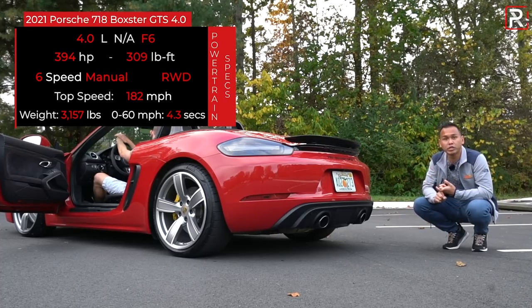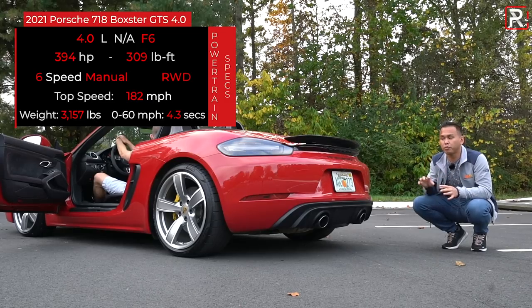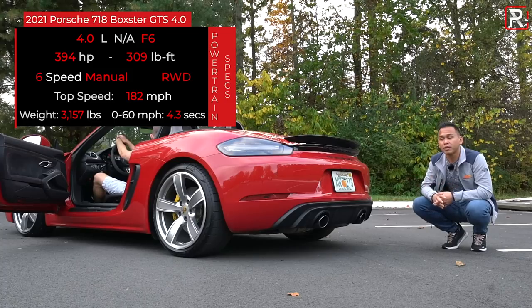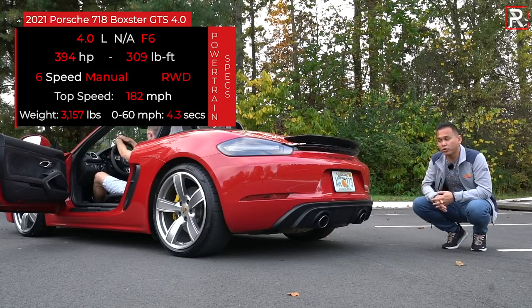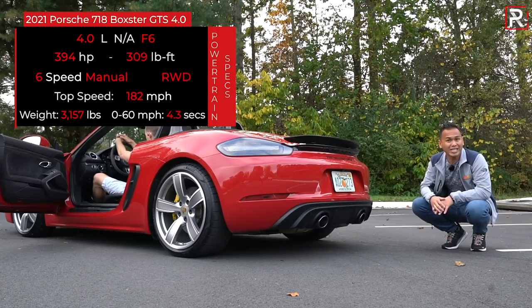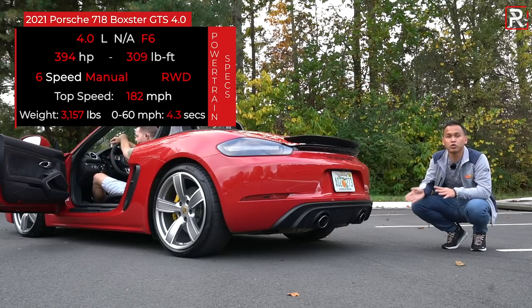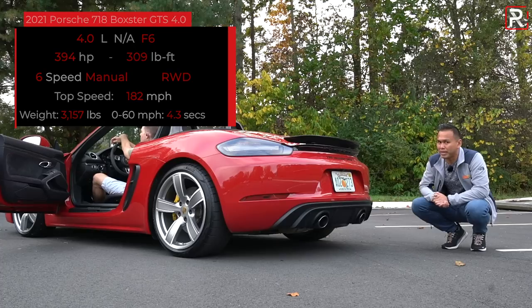A 6-speed manual transmission is your only transmission option for now, although a PDK is available to order. Porsche doesn't have fuel economy estimates for the 6-speed manual or the PDK. Zero-to-60 performance is around 4.3 seconds, and Porsche says you'll reach a top speed of around 182 miles per hour. A bigger engine in the back means this new GTS 4-liter is slightly heavier — about 130 pounds more versus the 2.5-liter models — but it still weighs right around 3,100 pounds.